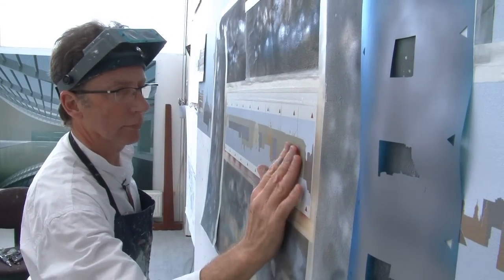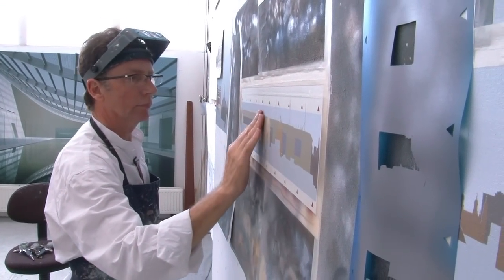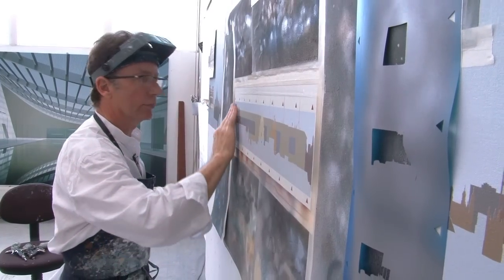I'm Ben Johnson. I'm a painter and I've been using architecture as my subject matter and starting point for my paintings for maybe 40 years now.